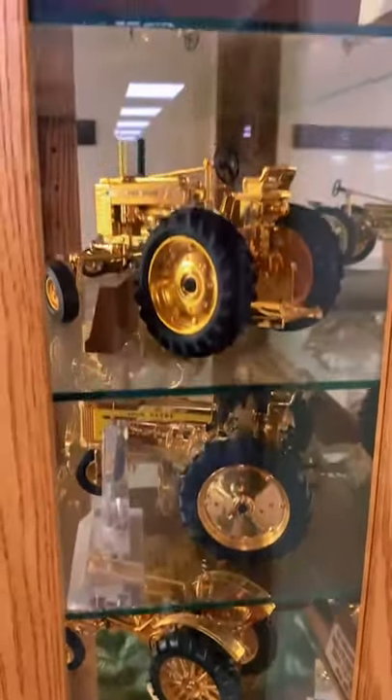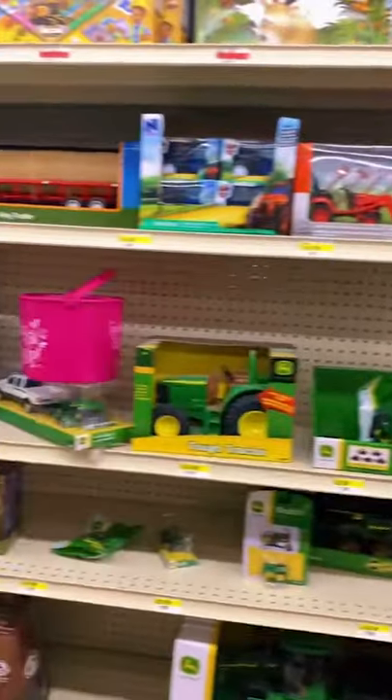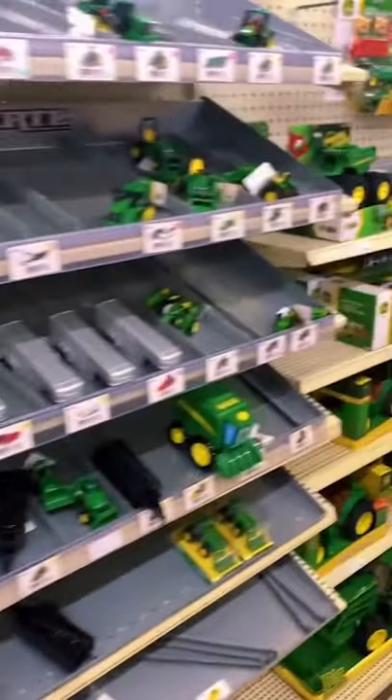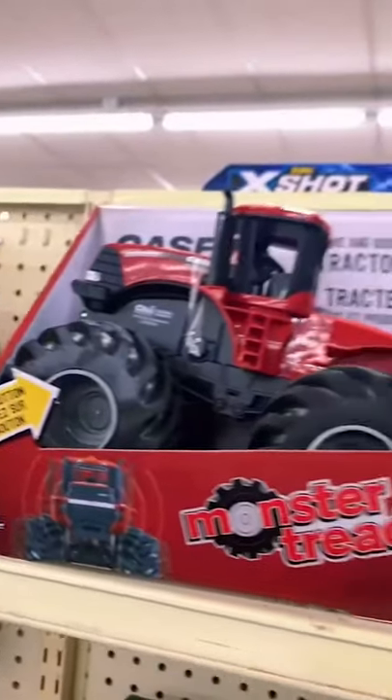I had these really awesome gold toys and I just snagged this 60-30. I went over to Orsland's to check out what they had, grabbed a couple little tractors, and hit up some different Dollar Tree stores and Ben Franklin's.